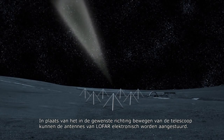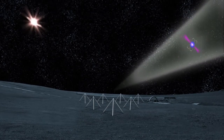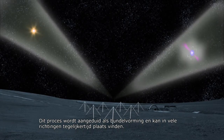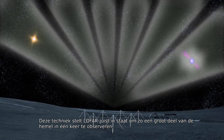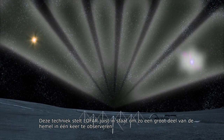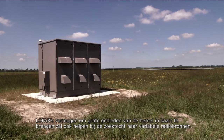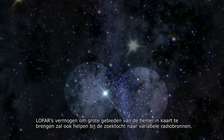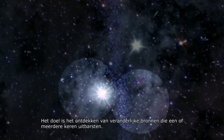Instead of moving the telescope to point in the desired direction, LOFAR's antennas are steered electronically. This process is referred to as beam-forming and can be done for many directions at the same time. It is through this technique that LOFAR is able to observe such a large part of the sky at once. The beams are formed in real-time using the electronics housed in a cabinet on-site at each station. LOFAR's ability to map out large areas of the sky will also help it look for variable radio sources, discovering countless transient objects which go off once or perhaps more often.